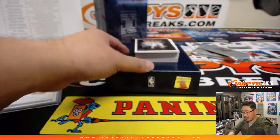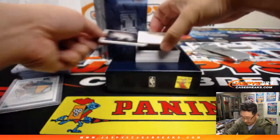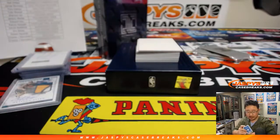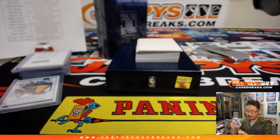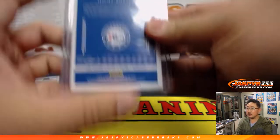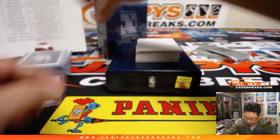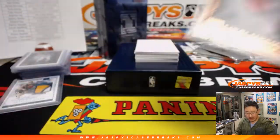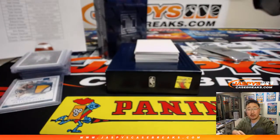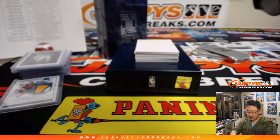Another box. There's Jimmy Butler, 73 out of 99 — another one for Jeremy 33 and the Philadelphia 76ers. There's Kawhi Leonard, 30 out of 49 for Robert G. and the Toronto Raptors. Dino DNA.